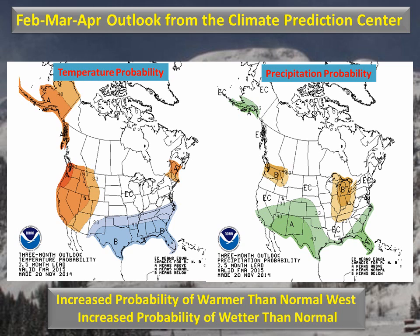Moving on into the spring, here is the Climate Prediction Center's outlook for the February, March, April season. On the left, the warm shift continues for the western half of this forecast area. On the right, you can see that now the odds are for a wetter than normal spring across the entire forecast area.